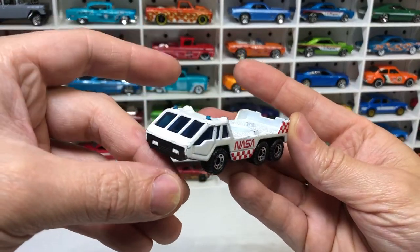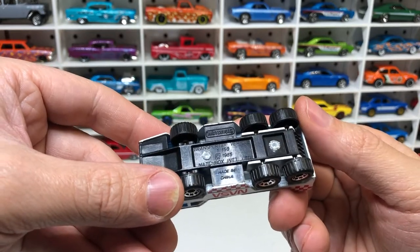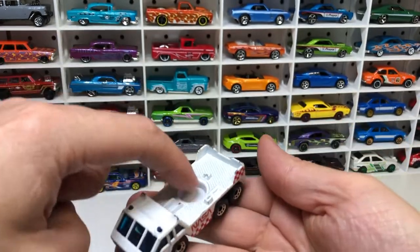A NASA truck transporter vehicle — from Matchbox. Not sure what's meant to go on the back of it.